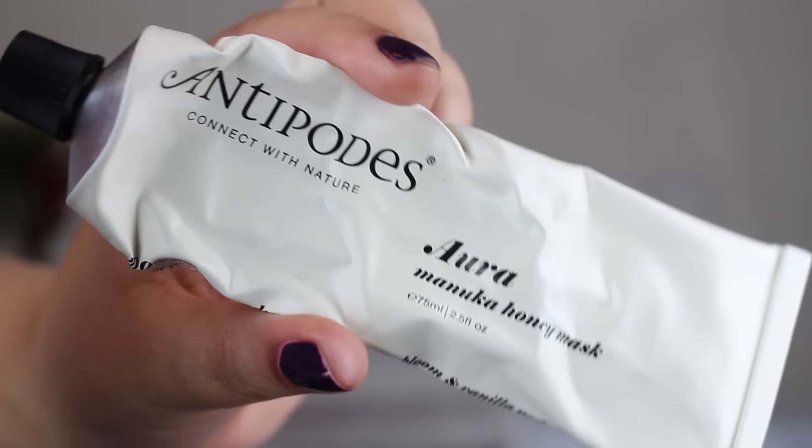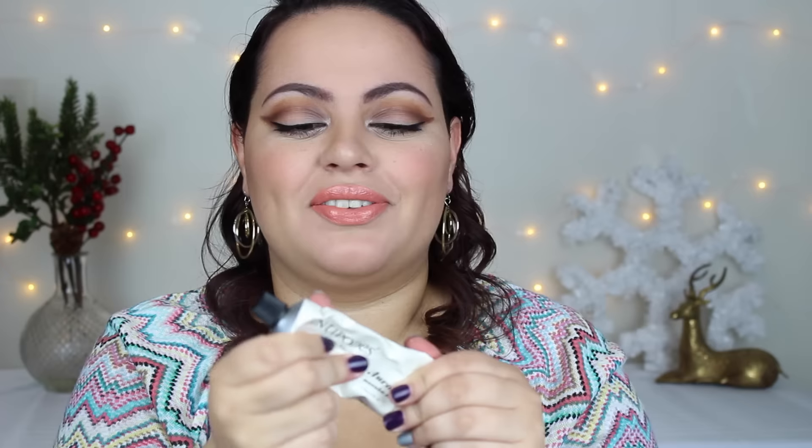This is from Antipodes — I love Antipodes; I believe it's a New Zealand brand. Manuka honey is like their main ingredient, and they have a lot of it in their products. I love the packaging of this — it feels kind of aluminum-y. This mask is wonderful; another great mask to have in your arsenal if you have really dry skin. Their line is kind of expensive, but the ingredients are better than most. It smells wonderful — like vanilla and oranges.